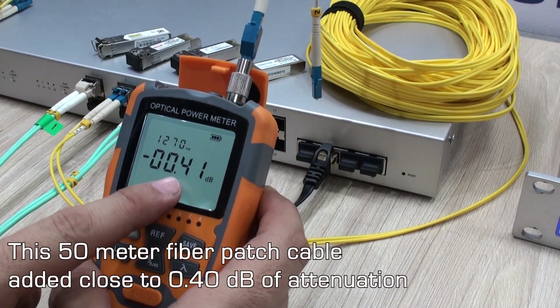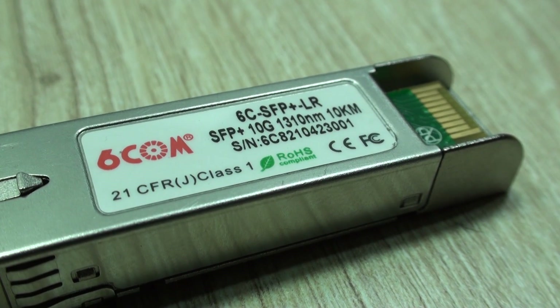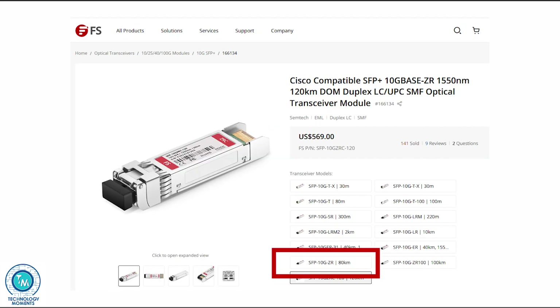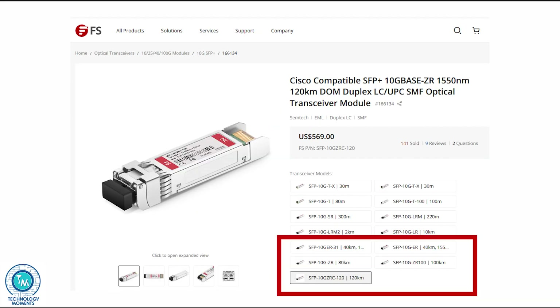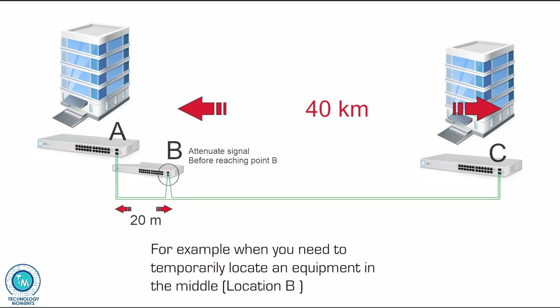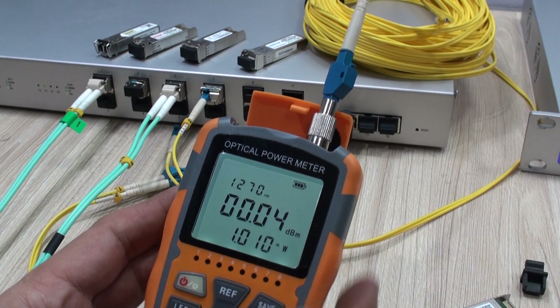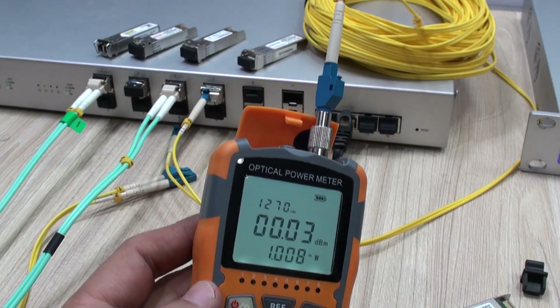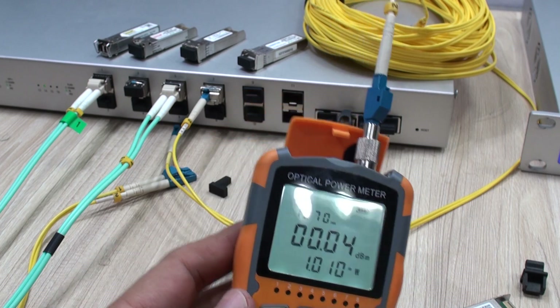In optic fiber, a very strong signal — say from a 10 kilometer, 40 kilometer, or even an 80 kilometer transceiver connected to equipment that is too close and not at the distance it was designed for — may lead to the other transceiver's sensors being damaged by such a strong signal. So in case you get a positive decibel reading, it may be quite beneficial for your equipment to install one or several signal attenuators.